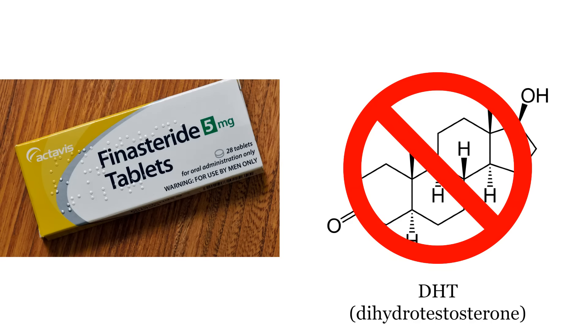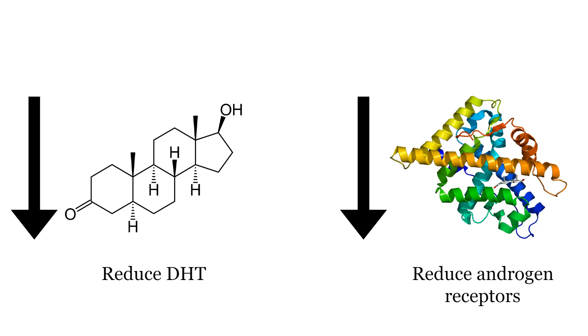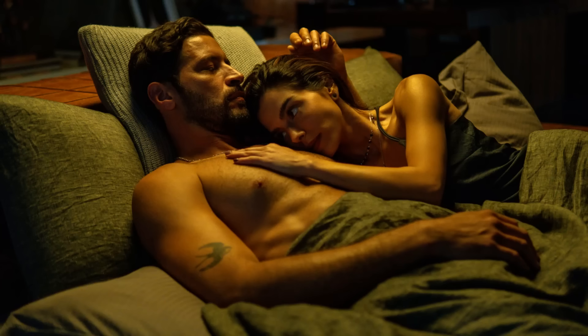Next is finasteride. This is a drug that blocks the conversion of testosterone into its more potent form, DHT. DHT can cause hair loss in people who are prone to it, so finasteride is usually used as a hair loss treatment. Reducing DHT can itself reduce androgen receptor expression.